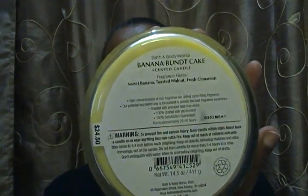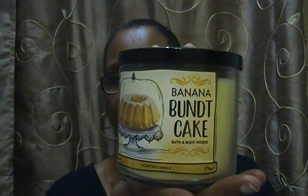The next one is Banana Bundt Cake. We have been waiting for weeks for these to go on sale and they finally went on sale today for $14.50. The fragrance notes are sweet banana, toasted walnut, and fresh cinnamon. It smells so good — my wife said it smells like vanilla pudding. The packaging is awesome.